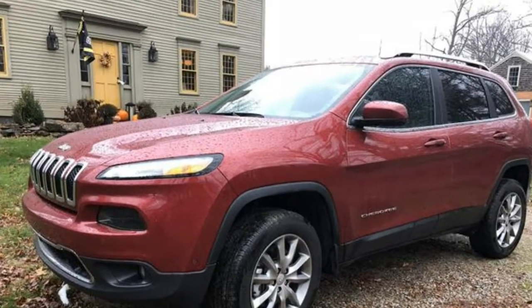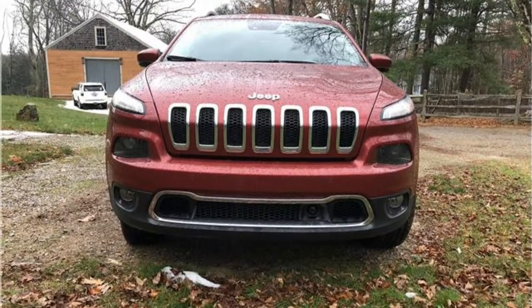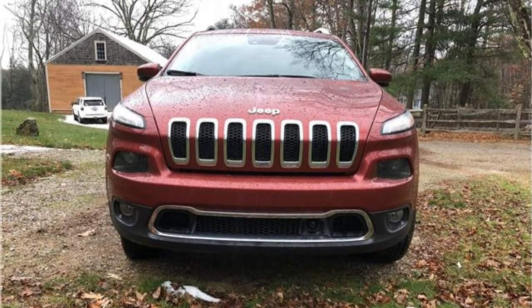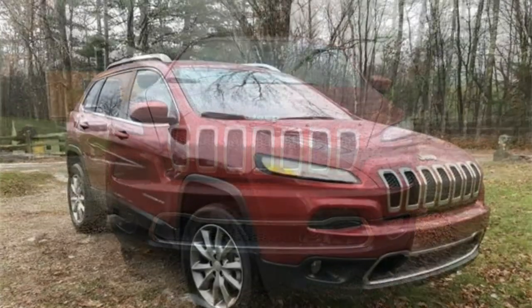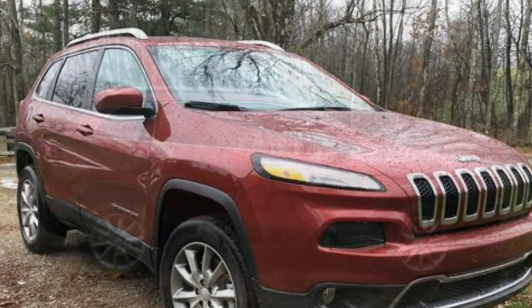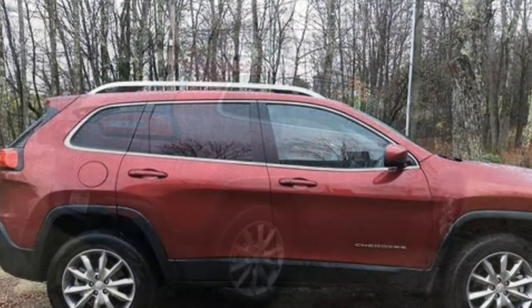2018 Jeep Cherokee Review. The 2018 Jeep Cherokee's weak base engine power and below-average cargo volume put it in the bottom 50% of its class. However, it does have some positives, such as a comfortable ride and admirable off-road abilities.